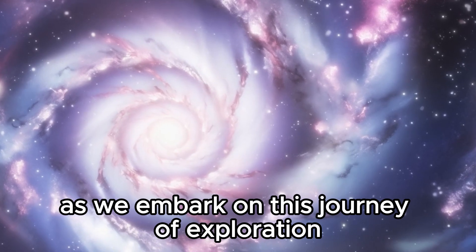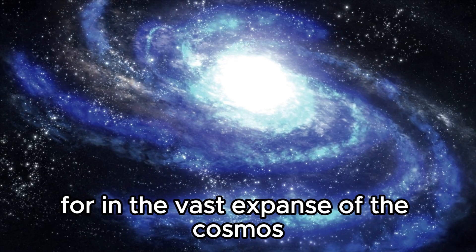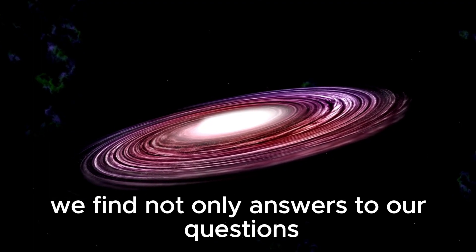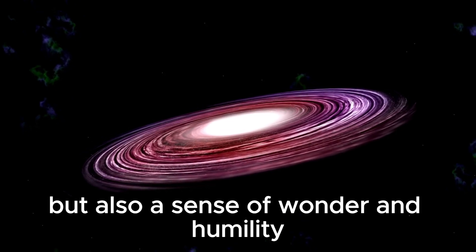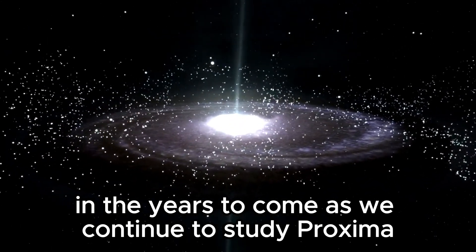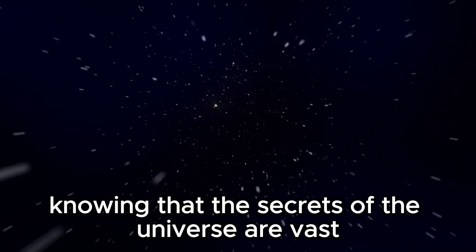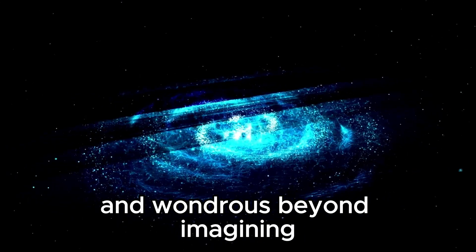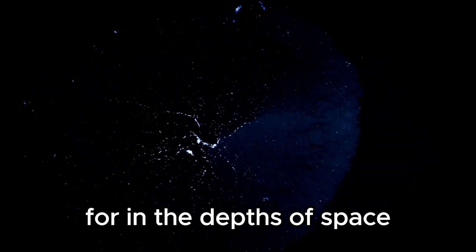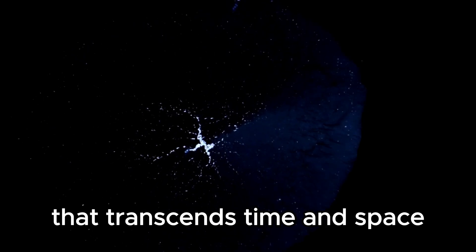As we embark on this journey of exploration, let us remember the awe and wonder that first inspired us to look to the stars. For in the vast expanse of the cosmos, amidst the swirling galaxies and distant nebulae, we find not only answers to our questions, but also a sense of wonder and humility that reminds us of our place in the universe. In the years to come, as we continue to study Proxima Centauri b and other distant worlds, let us approach our exploration with humility and reverence, knowing that the secrets of the universe are vast and wondrous beyond imagining. And let us never lose sight of the wonder and awe that first inspired us to reach for the stars.